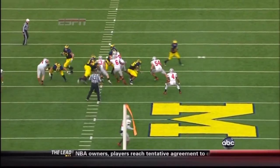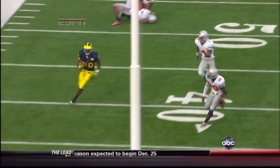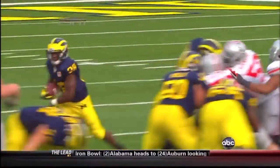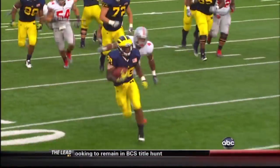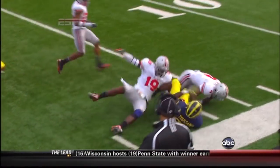That's that sprint draw. Michigan State made that play famous against Michigan — well, Michigan is taking a page out of their playbook. They pull the backside guard Schofield, he gets a block on alignment, and then downfield through that crease goes Fitz Toussaint.